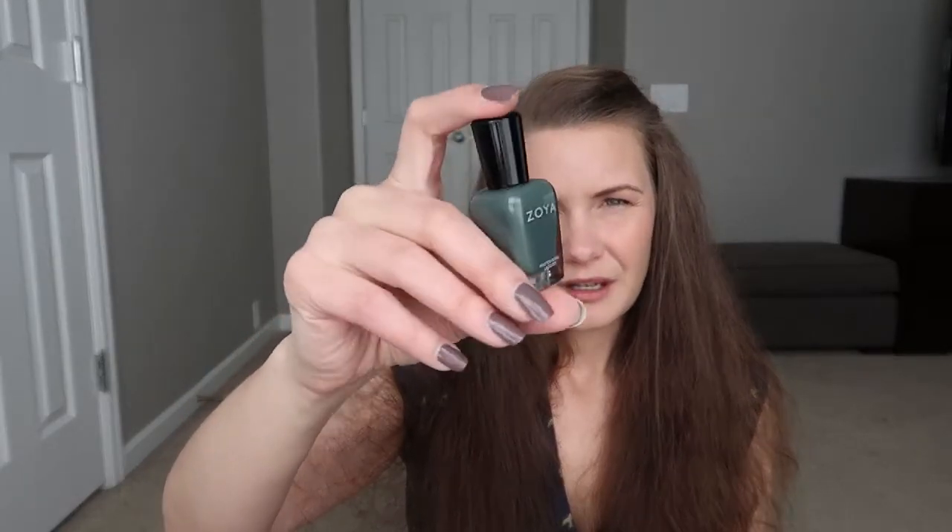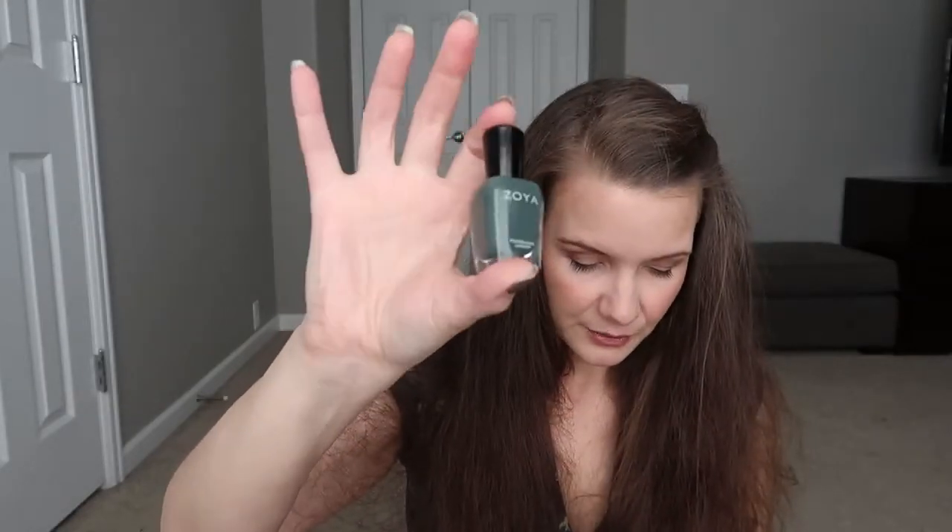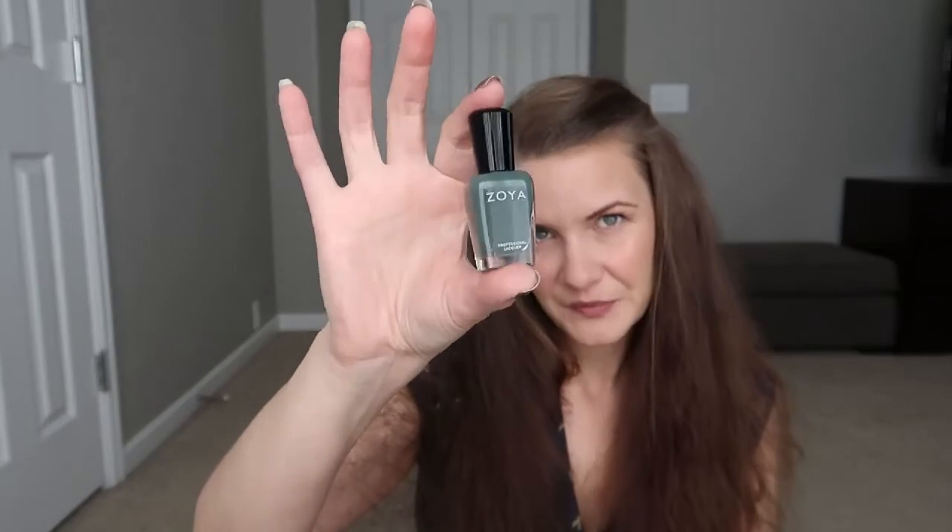Next I have a bunch of greens — greens is one of my favorite colors to wear. The first one is Eevee, a nice sort of grayed out bluish green that I really, really liked. I actually saw this on Zoya's Instagram feed and knew I had to pick it up.